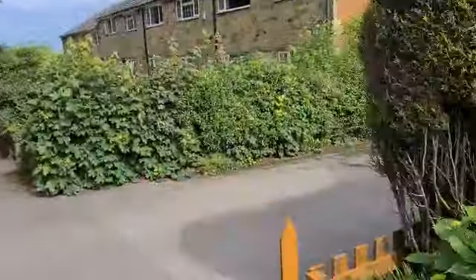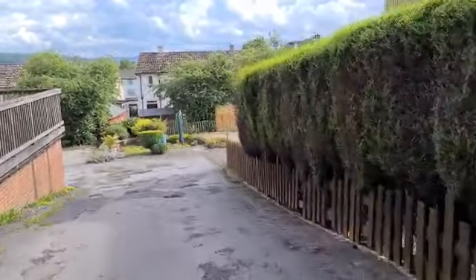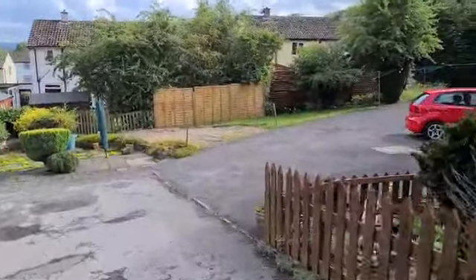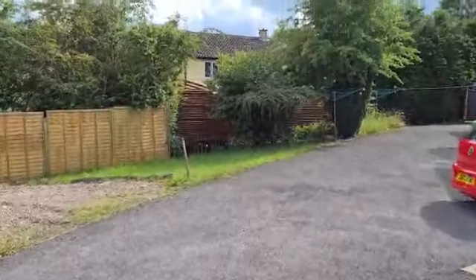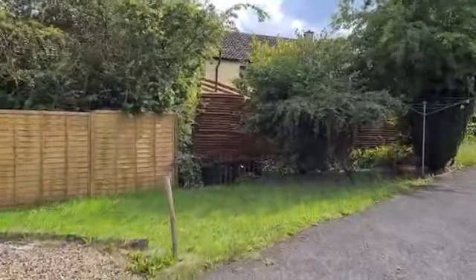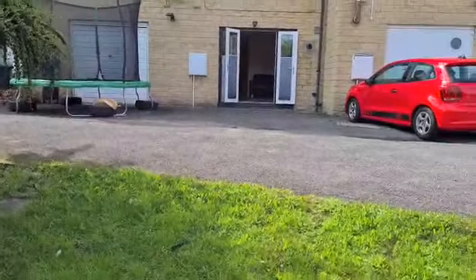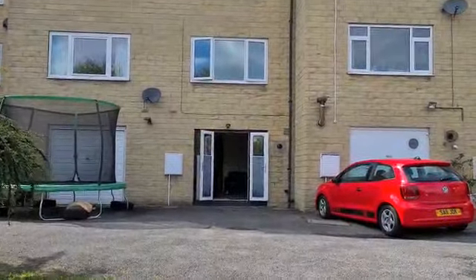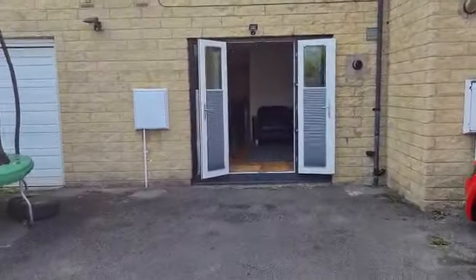We've come down the shared access at the back, where we've got parking and a small patch of garden with this one. I'll give you a look at the back of the house — it's the middle one here with the patio doors open. You can park a car around the back no problem.